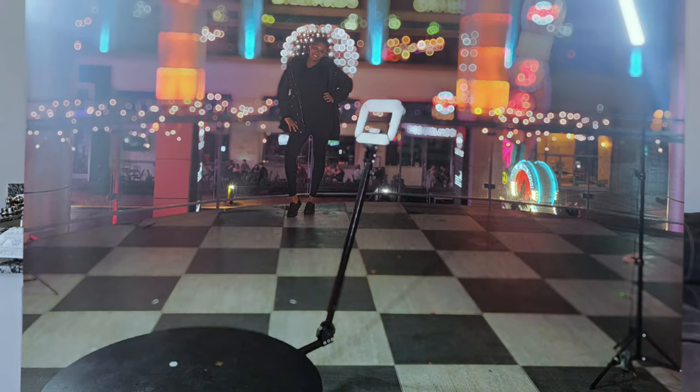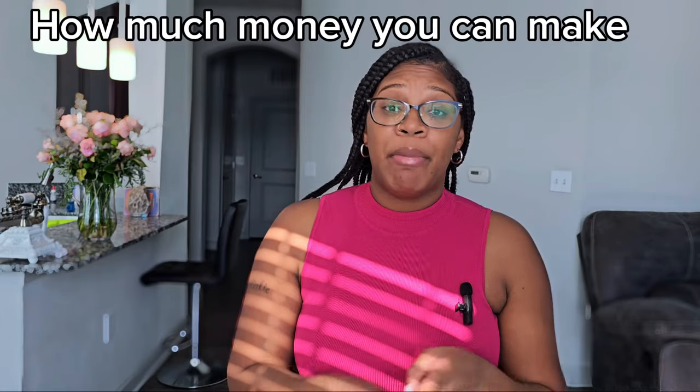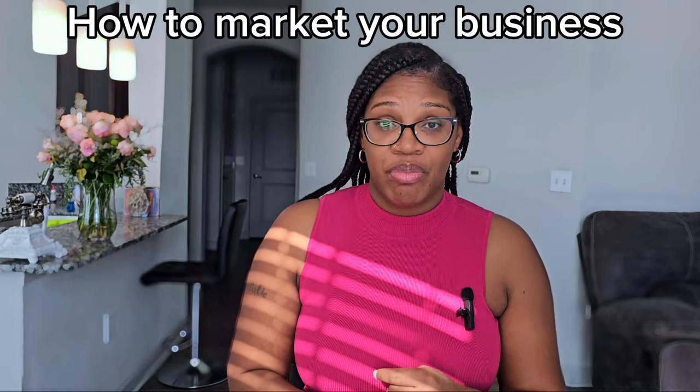I'm Natalie. I own Ideal Photo Booth Rentals and I started off with a 360 photo booth, then I expanded my photo booth business because it was doing so well, and here I am. I'll tell you guys what you need to get started, how I started my business, how much money you can make, and how to market your business.